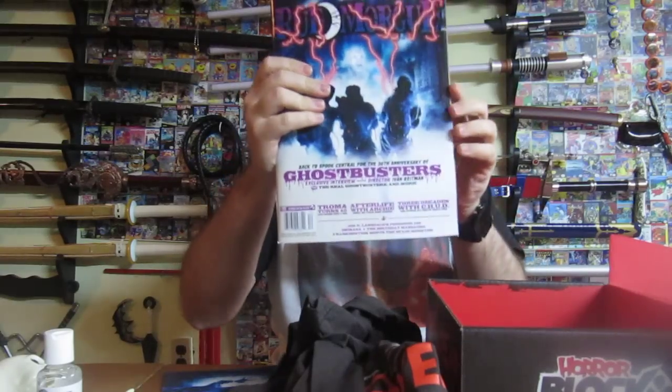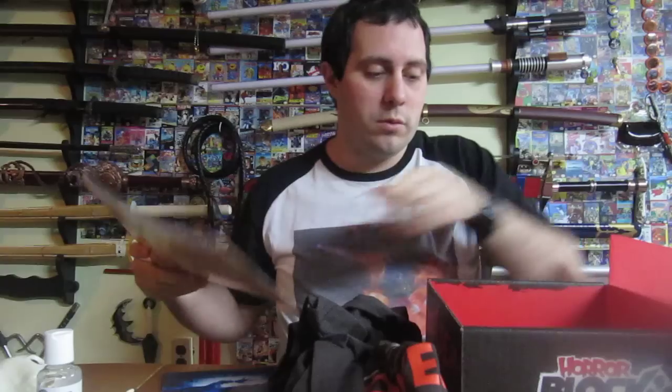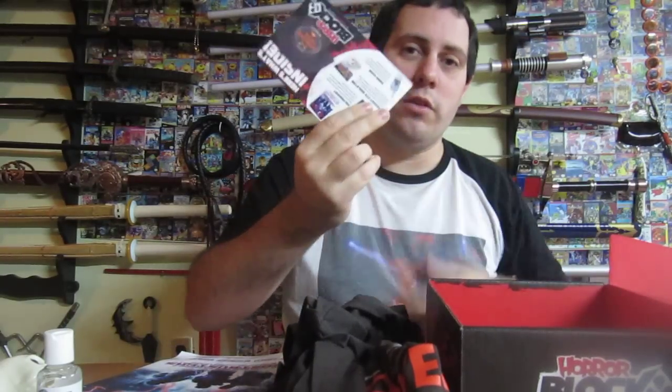We've got the Rumor magazine. There's Ghostbusters on the front there. Rumor is a very nice little magazine, and there's a little card that shows all the stuff that's going on.